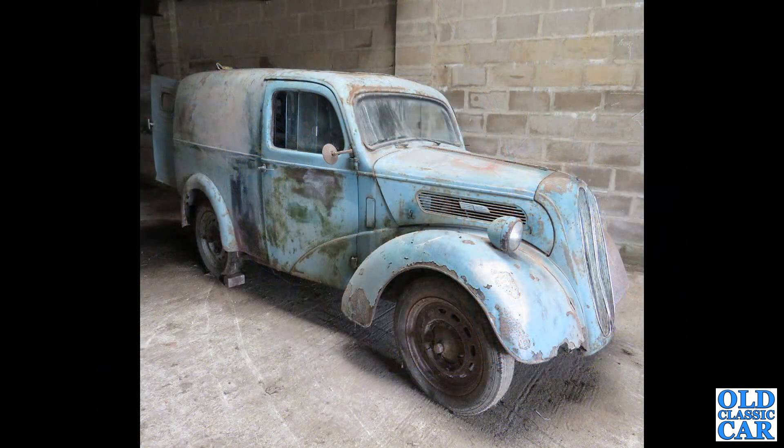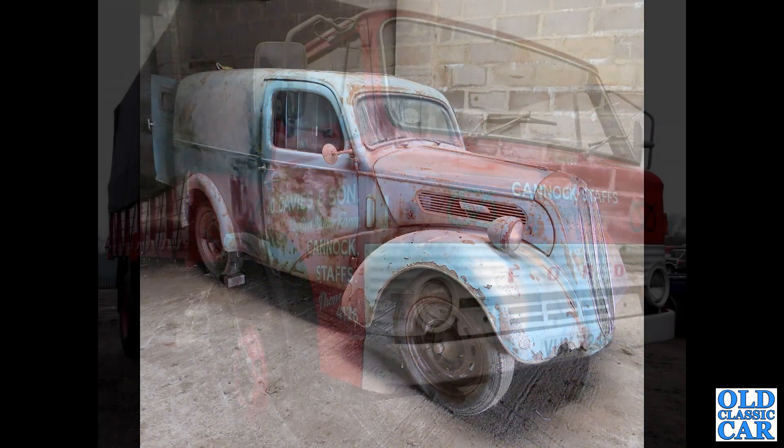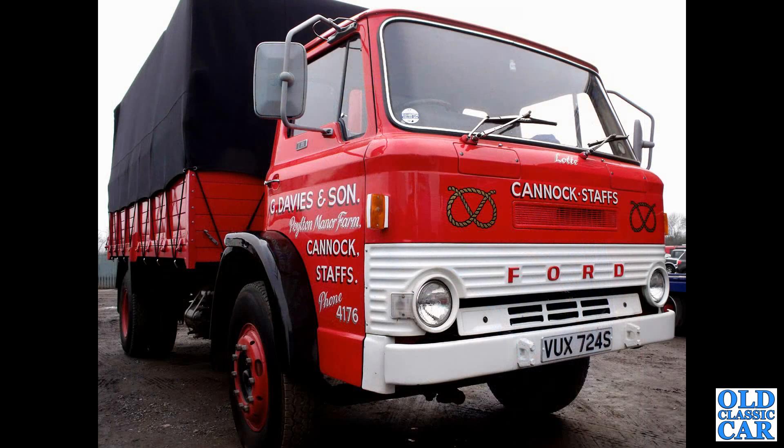Here's a genuine barn find — a Fordson E494C, which was the 5cwt quarter-ton Ford van of the early 1950s. That's followed by a Ford D-Series of the late 1970s; several of these will appear in this collection if you stick around.